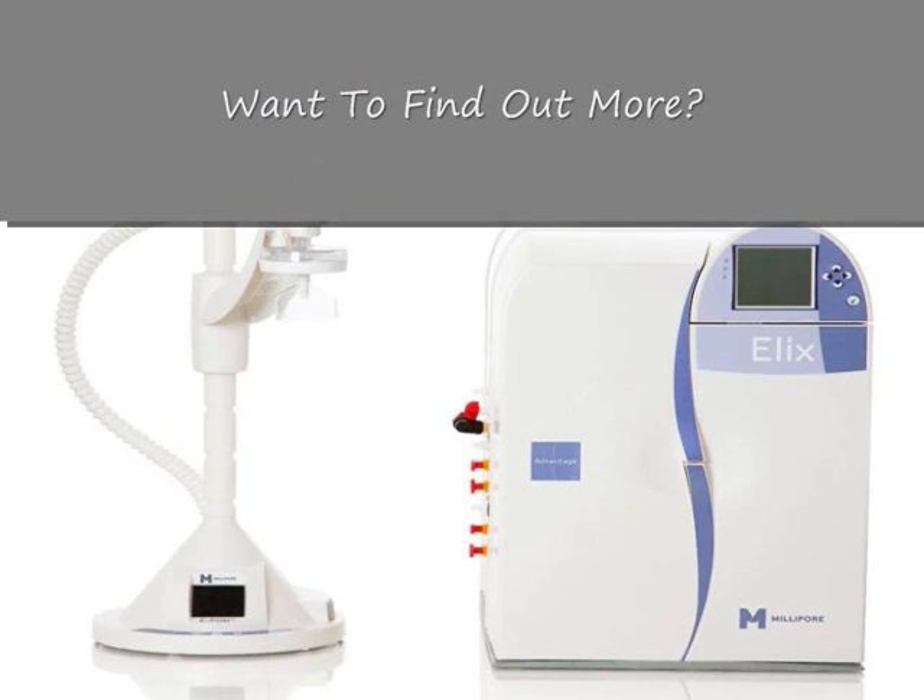There are several application-specific final filters which can also be added to the EPOD units for additional contaminant removal.